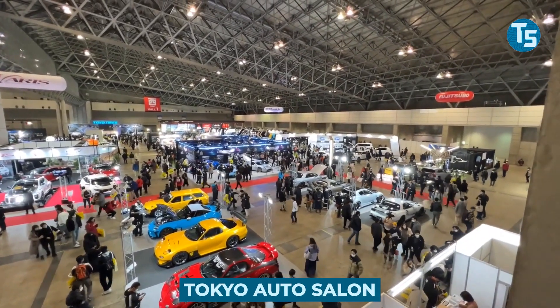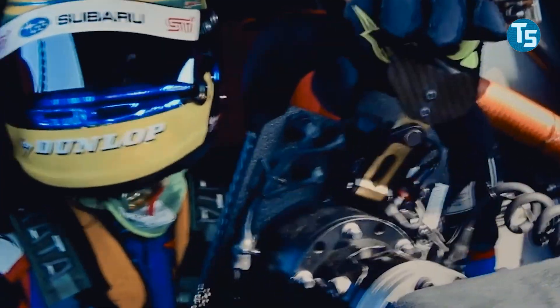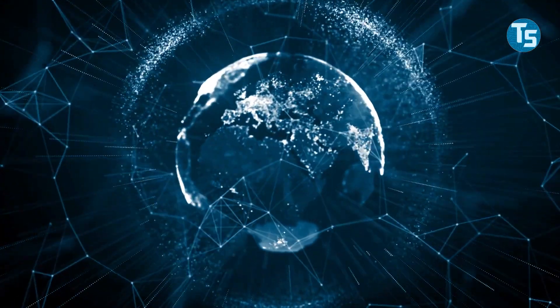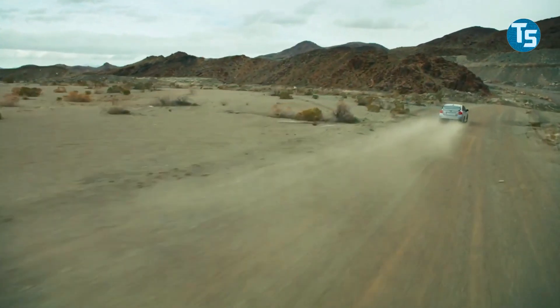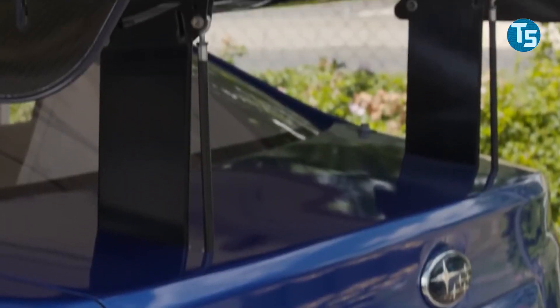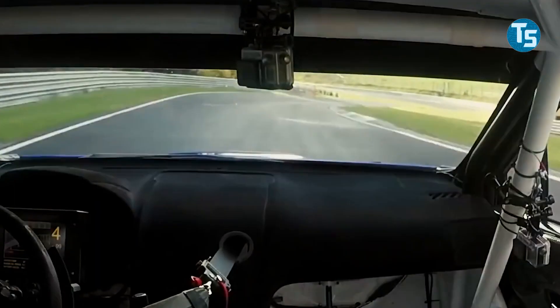During the Tokyo Auto Salon, Subaru unveiled a high-performance STI version of their Solterra electric vehicle, which could presage the introduction of a production version in the future. Subaru introduced the Solterra STI concept car, providing a first look at what may be a production version of the sporty electric crossover.